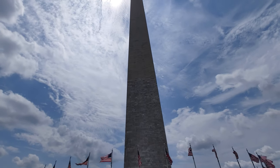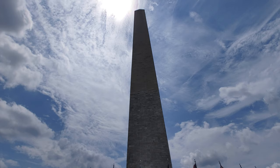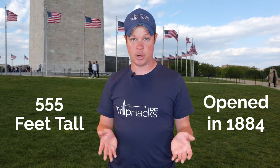And wait, before you click away because you think you already know all there is about the Washington Monument, hear me out. These are not boring Wikipedia facts, like that the monument is 555 feet tall or that it opened in 1884. These are things I usually don't even tell on my own monument tours. I'm curious to know which of these you think is the most interesting, or if you don't find any interesting at all, leave a comment on the video and let me know.